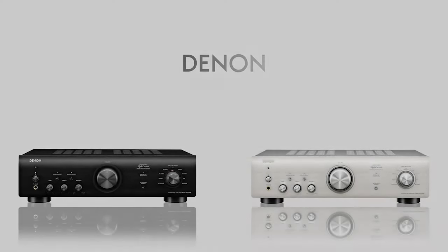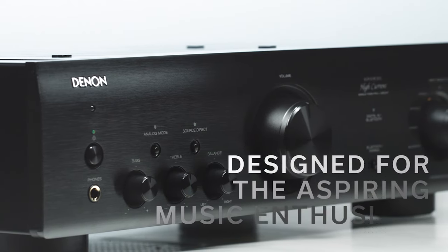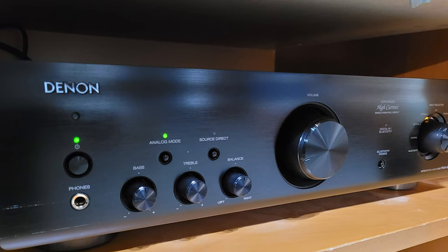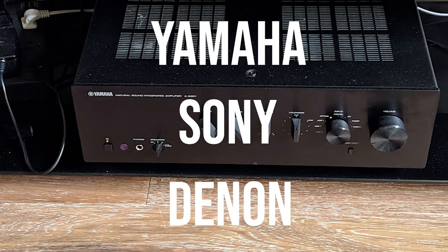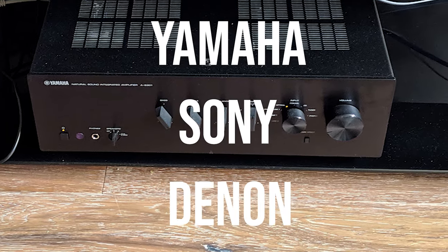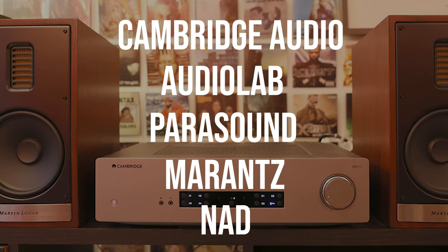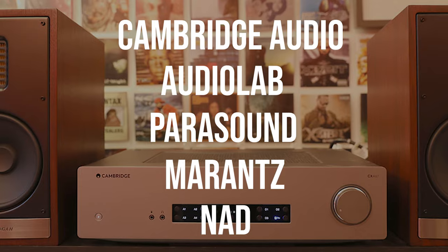Selecting only one brand would be unfair and, more importantly, wrong. There are so many great brands making beautiful and powerful integrated amps right now. When it comes to cheaper amps — under the $500 level — some of our favorites are Yamaha, Sony, and Denon. Some of the best mid-range and high-end amps are made by Cambridge Audio, Audio Lab, Parasound, Marantz, and NAD.